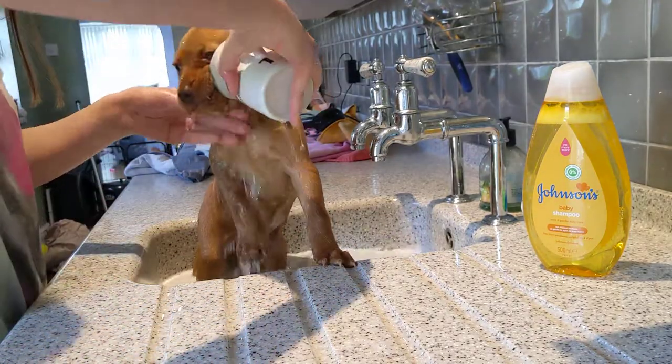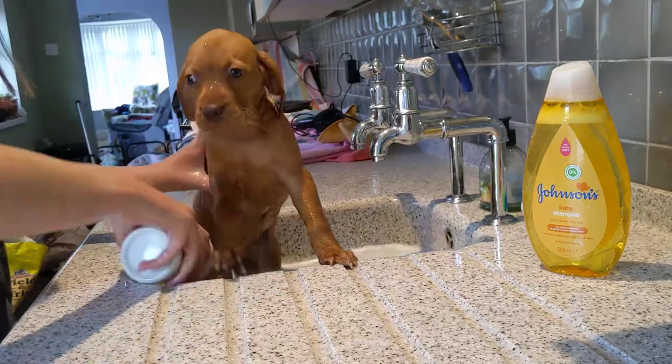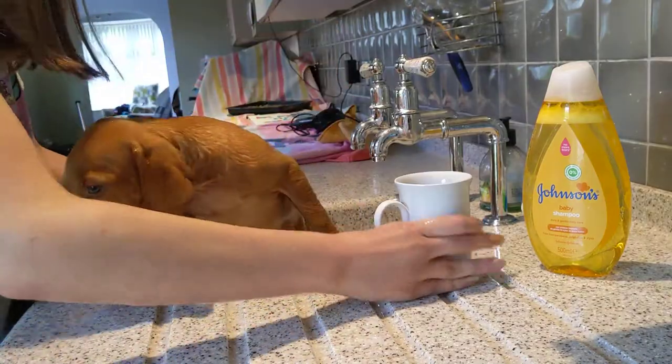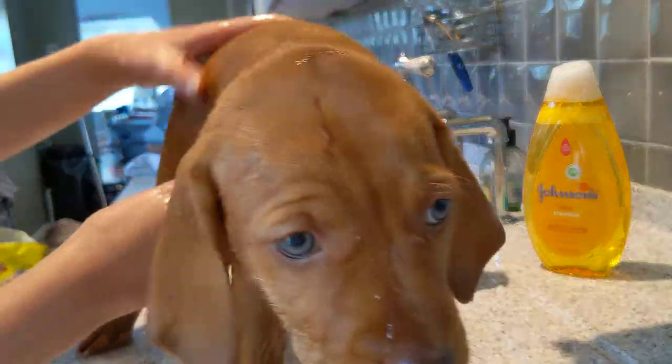Do you like having a bath? Yeah, you like a bath, don't you? No.